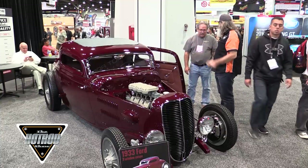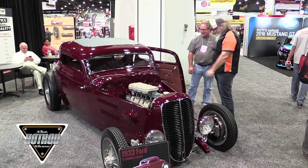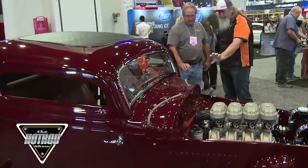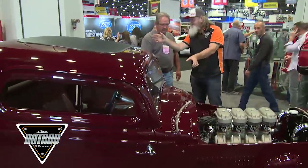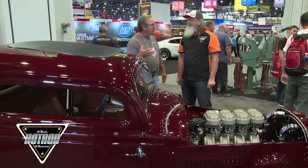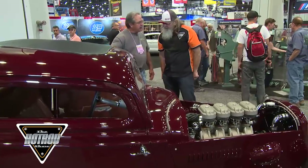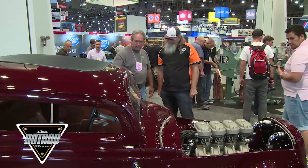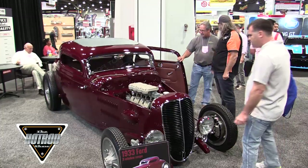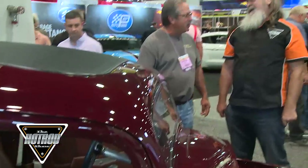A lot of that detail goes back to Eric and his team at Pinky's. Who did the interior? Sid Chavers out of California did the interior — he does awesome work, I've been watching him for years. And you've got about a half a dozen cars? We've got about a half a dozen. This is by far the nicest car I have. It's been a project and something in my mind for over ten years.